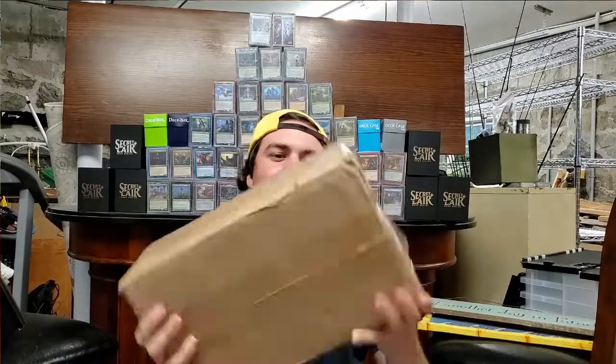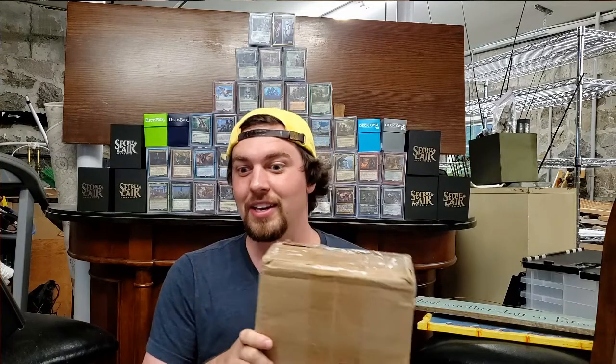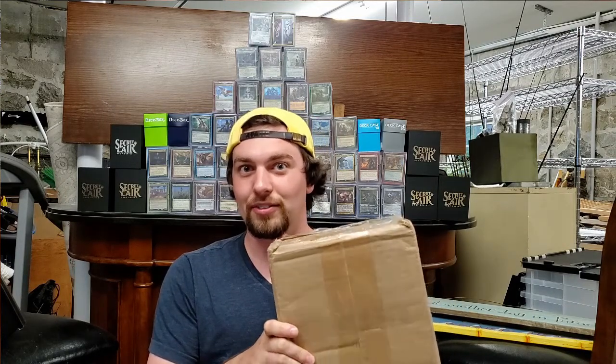Hey everybody, CJ here back with another video. Remember if you like my content, subscribe to the channel and check me on Patreon if you really want to support. Today we're doing an unboxing, something pretty different than usual. We've got a collection I purchased on eBay — this was a pretty expensive collection. I saw a lot of high-value stuff; I'm assuming multiple thousands of dollars is inside this box.